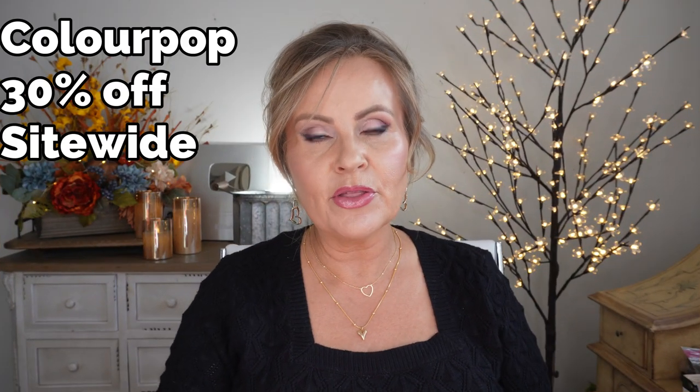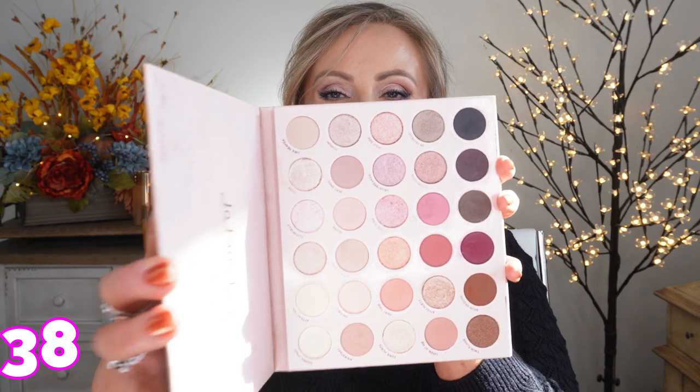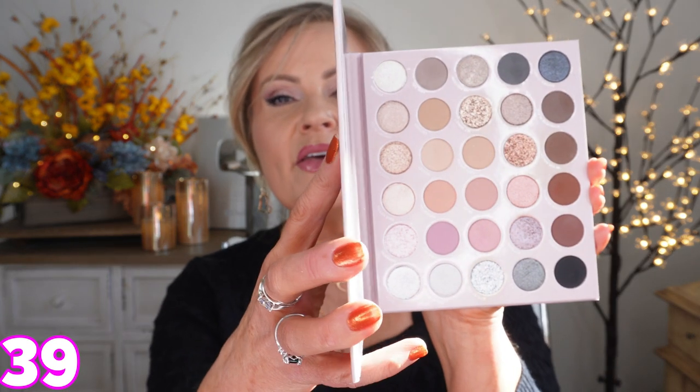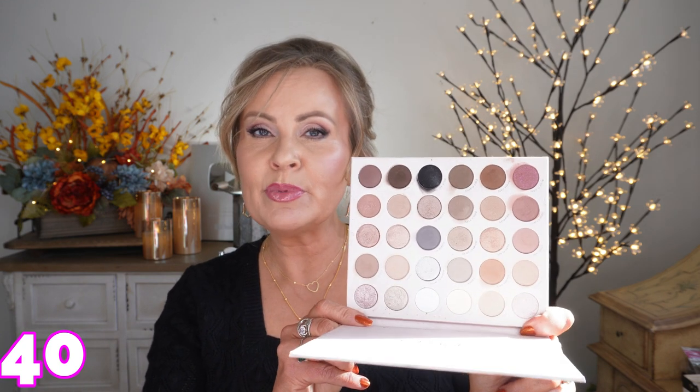ColourPop is also having 30% off site-wide. My favorite big palettes from them are Smoke and Roses — which is what I have on today, more pinks — and Rock Candy, which is cooler toned with purples and taupes. There's also Cold Fox, which is a dream and currently 50% off at Ulta. I'll put both links below in case you miss the Ulta deal.